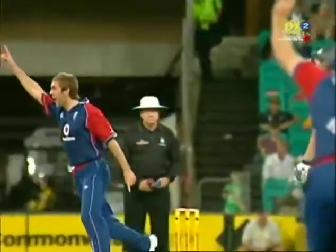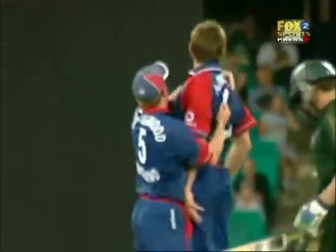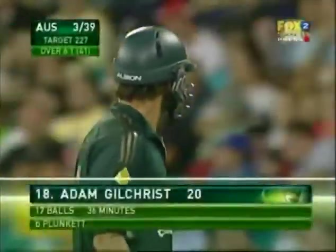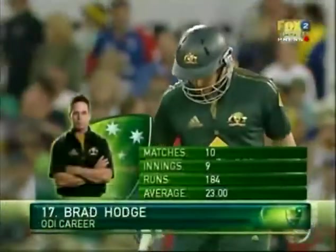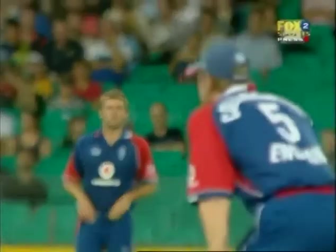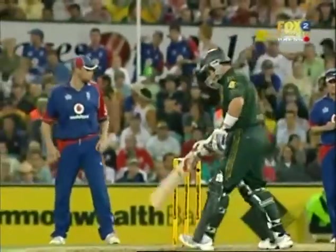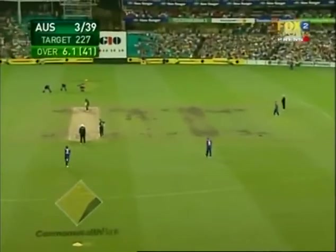Almost identical from the other day with Gilchrist and Plunkett — what a breakthrough for England, 3 for 39. Now Brad Hodge has got to get this right; Plunkett will have his tail up. England are really buzzing with two slips and a gully attacking Hodge. It's an orthodox field — could be a test match field — a long leg, a square leg, mid on, mid off, a square cover, two slips, a gully and a third man.